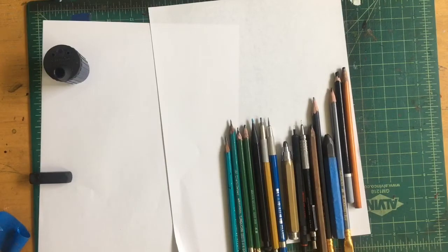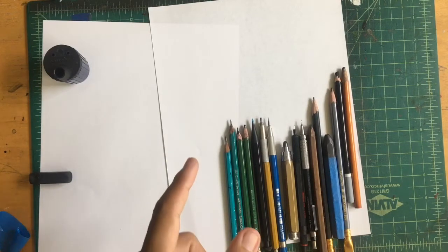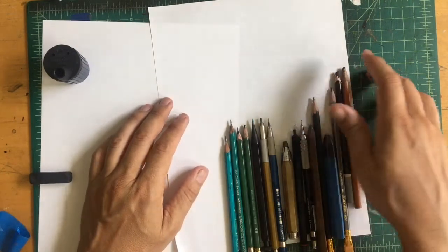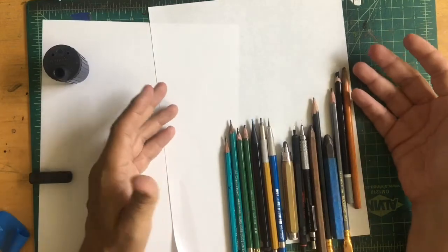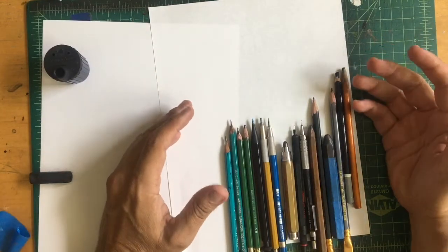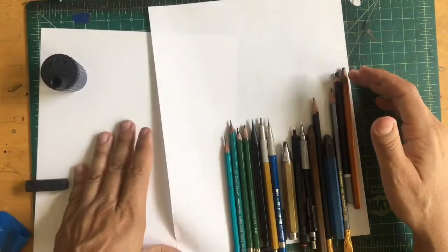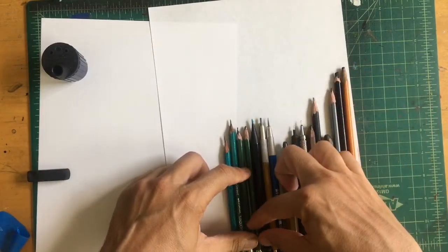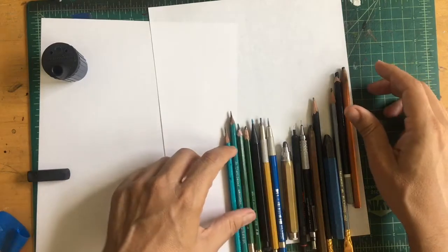Hey guys, welcome to the channel. My name is Andres Salazar. Thanks so much for watching The Art of Comics. And today I'm excited to talk to you guys about pencils — the artist's thinking tool, as the famous artist school said.